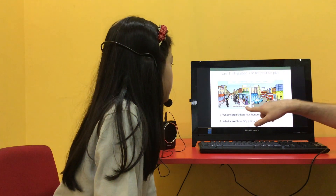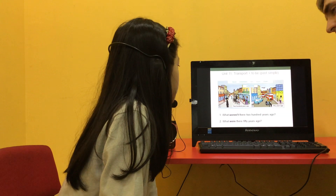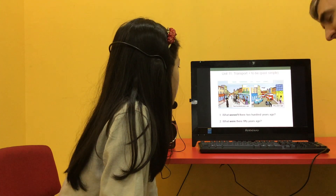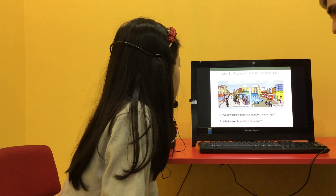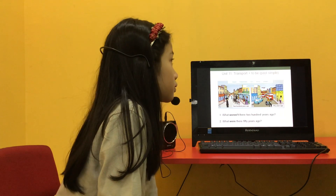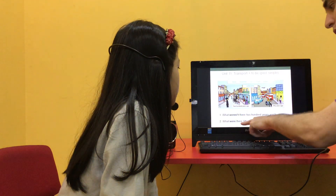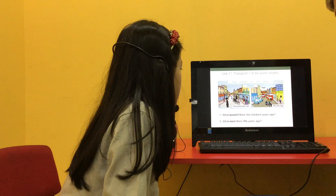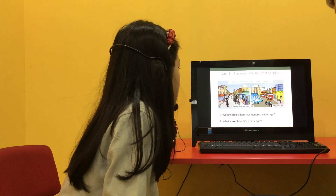So look at these two pictures here. This is 200 years ago, this one is 50 years ago. What weren't there 200 years ago? There weren't cars 200 years ago. What else? Give me two more. There weren't planes 200 years ago. And one more. There weren't motorbikes 200 years ago. Don't forget the S on the end — so cars, planes, motorbikes. What were there 50 years ago? There were trains 50 years ago. One more. There were cars 50 years ago. Excellent, well done.